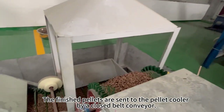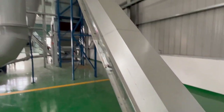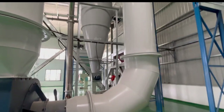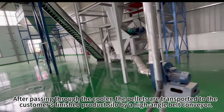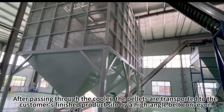The finished pellets are sent to the pellet cooler by a closed belt conveyor. After passing through the cooler, the pellets are transported to the customer's finished product silo by a high-angle belt conveyor.